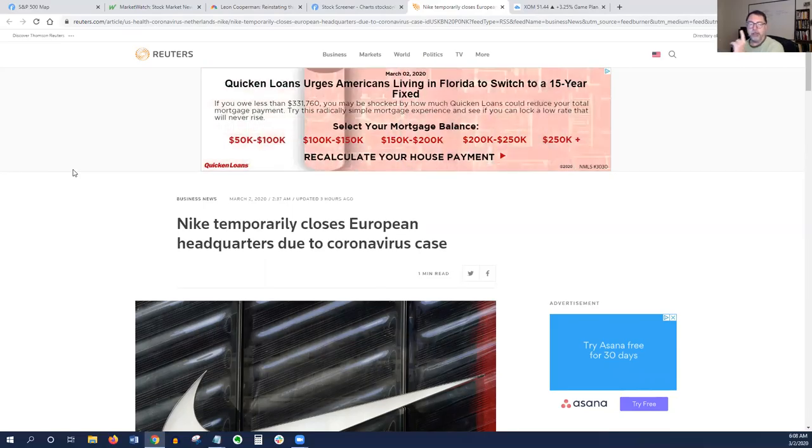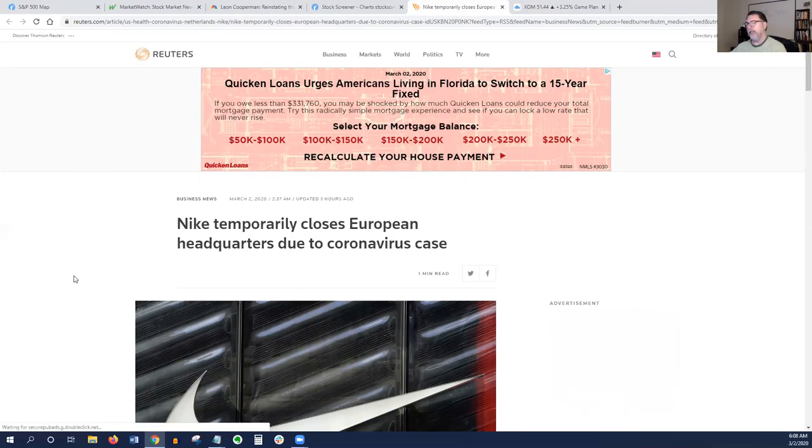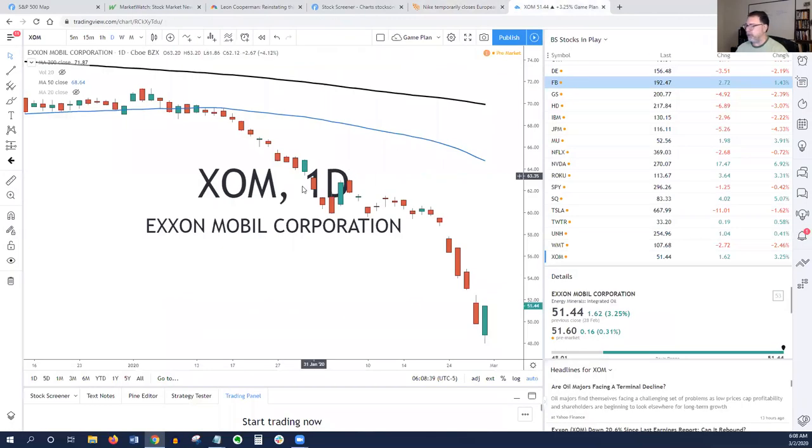If you haven't read the book Shoe Dog by Phil Knight, one of the founders of Nike — super awesome read. You can read it in a weekend. It tells the whole history of the company, really fascinating. Especially read it if you're an entrepreneur because it talks about all the struggles they went through — Nike, even 13 years after they opened, was still trying to figure out what kind of business they wanted to be. But anyway, we're now going to go straight into the charts.